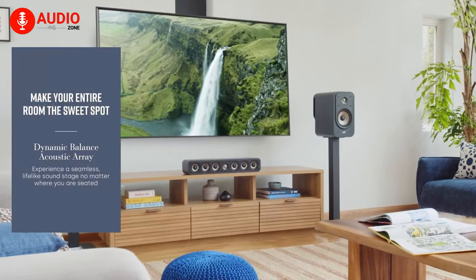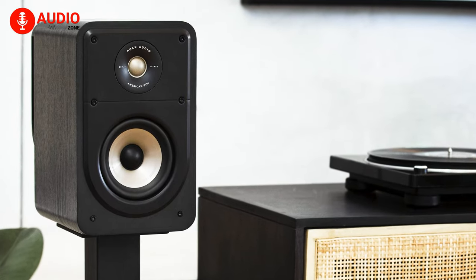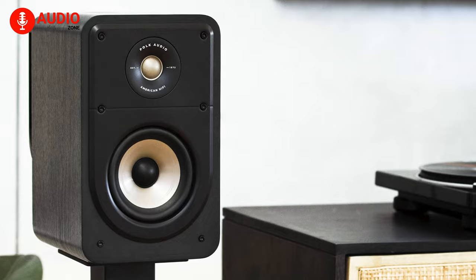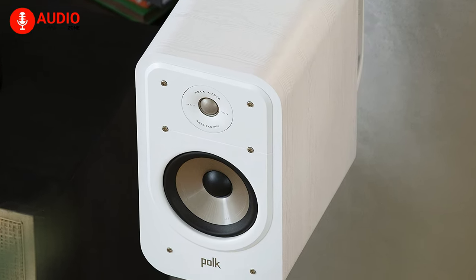The sleek and modern design of the Polk Signature Elite ES20 speakers makes them a beautiful addition to any room, while the premium build quality ensures they'll last for years to come. Good audio experience and auditory ascension don't come cheap, but they can be guaranteed by Polk and their Signature Elite ES20.